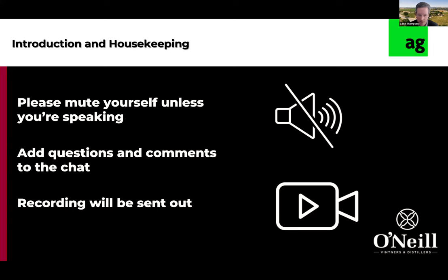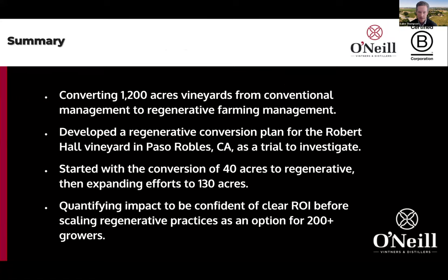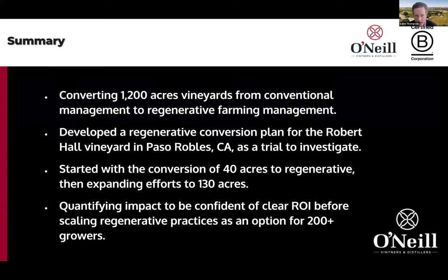Today we'll be focused on regenerative farming. I'm looking forward to going through some of the trial work we've been doing, and also as we look forward to the future, kind of what we're seeing. Over the next 30 minutes or so, we're going to be covering our expansion into regenerative organic viticulture. This started three years ago as a conversion plan at our Robert Hall Winery in Paso Robles, California, to investigate everything to do with regenerative organic farming.